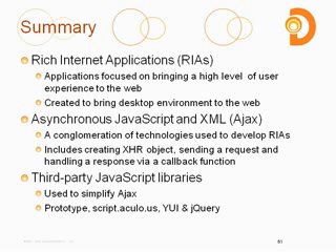The last thing we talked about were some third-party libraries for JavaScript used to simplify Ajax. The ones we focused on were Prototype, Scriptaculous, YUI, and jQuery.